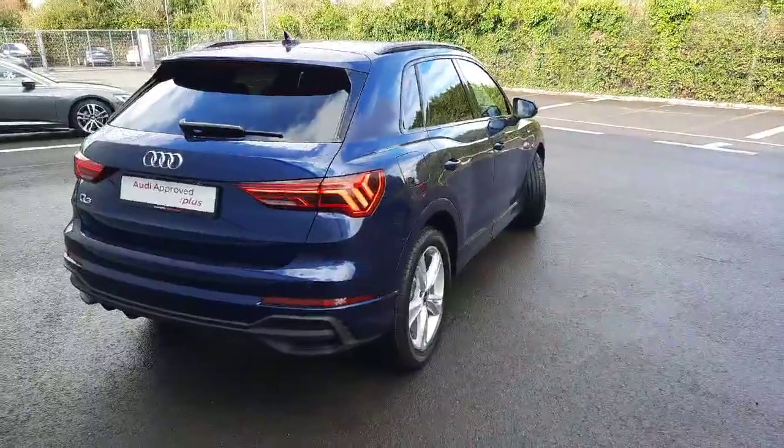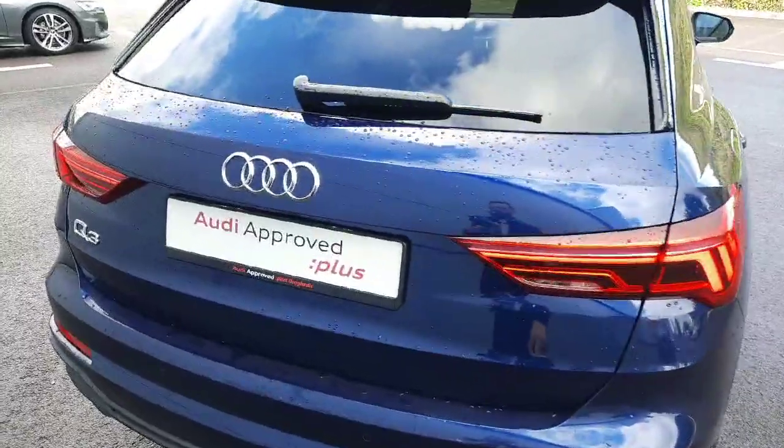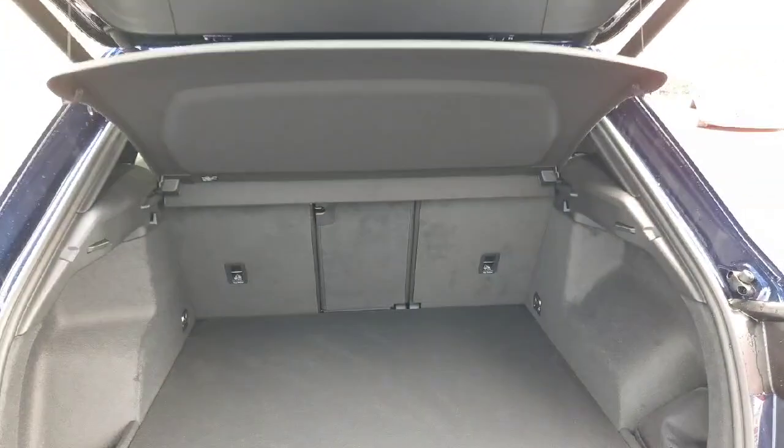At the rear of the car we have the beautiful Q3 silhouette with very pronounced shoulder lines, as well as full LED rear lights with dynamic indicators and a beautiful light signature. We also have front and rear parking sensors, a reversing camera, a very spacious boot, and automatic tailgate operation.